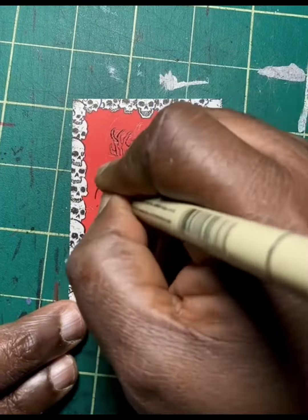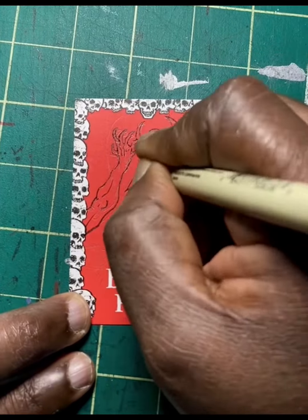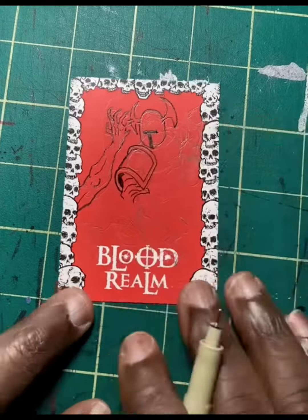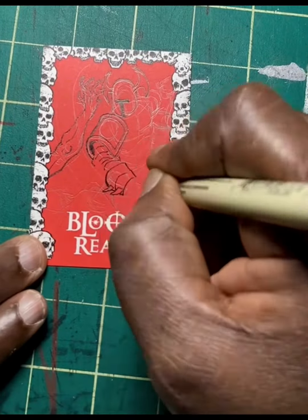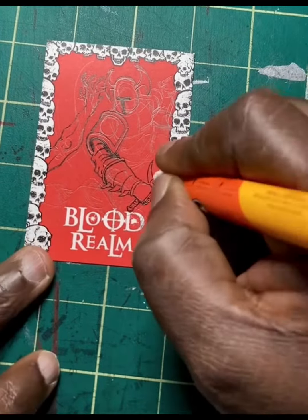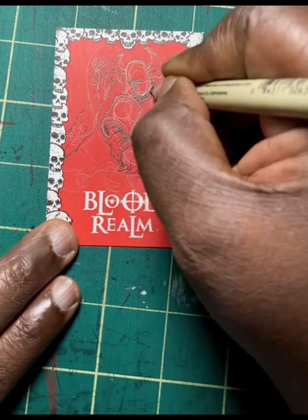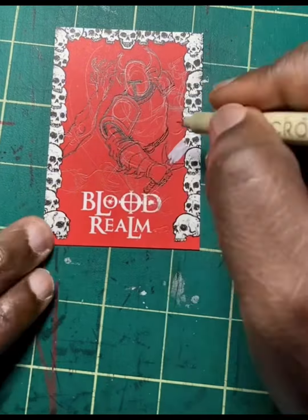Hey everybody, what's going on — this is Frankie B, and I'm so happy that you dropped on by to check out another one of my videos. I just reopened my eBay store and I'm actually doing commissions, as well as getting rid of some really cool artwork that I've done over my 30 plus years in the art industry.